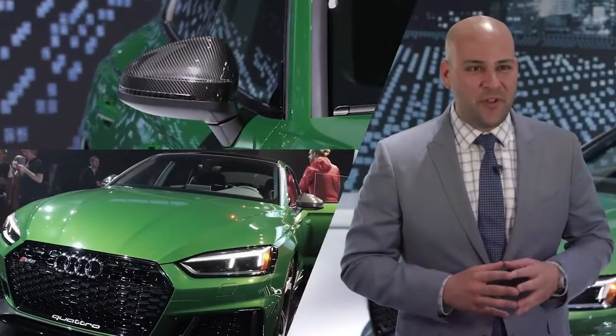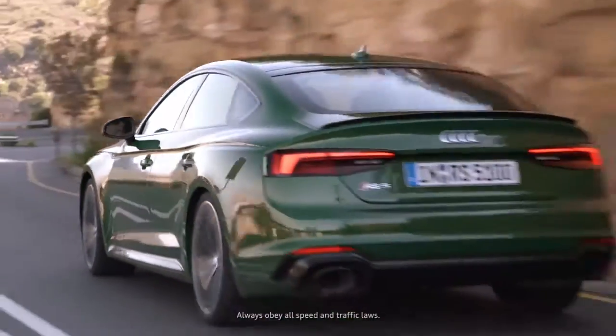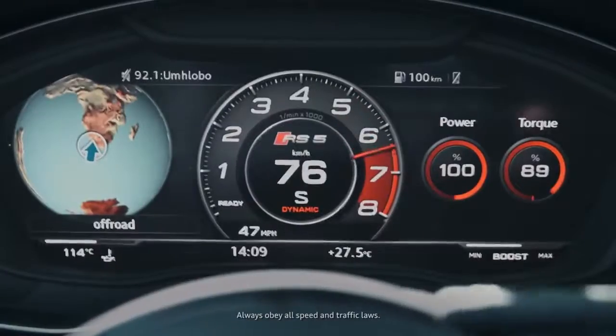Based on your drive select mode, you can clearly change the characteristics of the car. You can put it in comfort and drive it all day to get groceries, take your family out, and then when you're going to go out and have some fun, put it in dynamic, get a little louder, and just go have a blast.